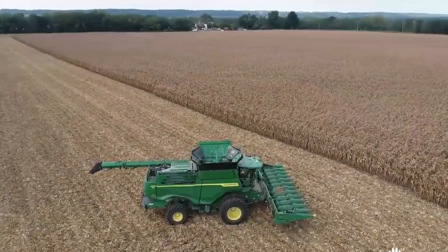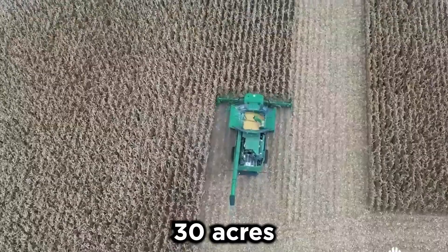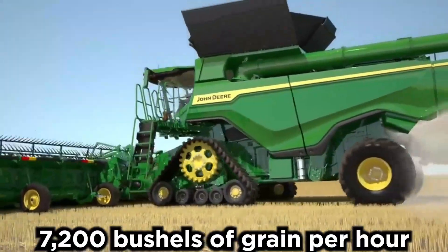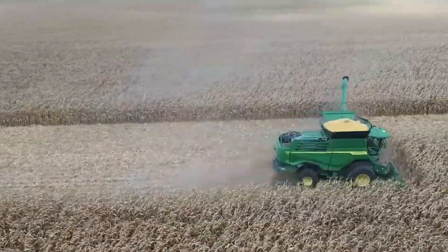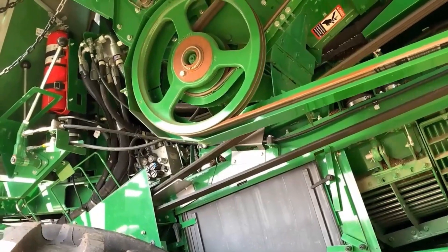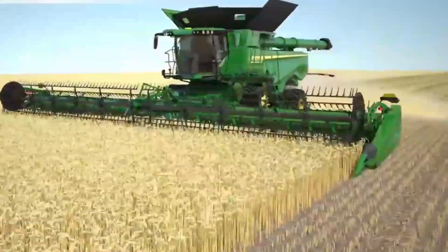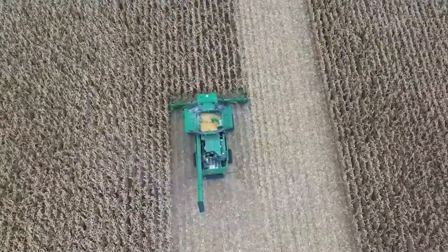The X9 comes with increased harvesting capacity. It can harvest up to 30 acres per hour in high-yield wheat conditions. When we talk about bushels, the X9 can harvest up to 7,200 bushels of grain per hour. To put this into perspective, that amount is enough to fill 7 trucks with harvested grain in just one hour — a substantial improvement in efficiency over previous models.